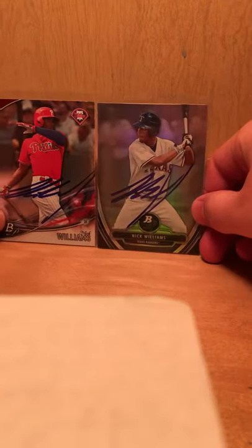Four from Nick Williams — I believe he's their fourth-ranked prospect. So those are all the cards I got, and I did also get a couple baseballs signed.